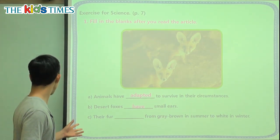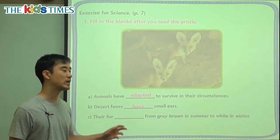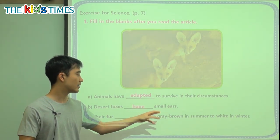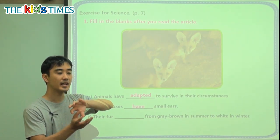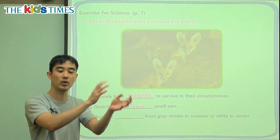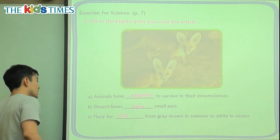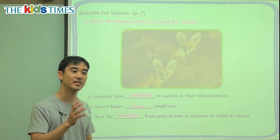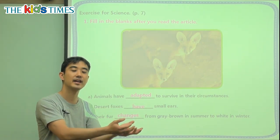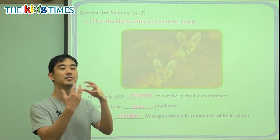C: Their fur blank from gray-brown in the summer to white in the winter. This is talking about the North Pole fox. In the summer it is gray and brown, and then it turns into white in winter, and back to gray and brown in summer. A way we can say that is 'to change.' When something changes, first it is like this, and when it changes it is something different. Changing means it becomes different — not the same, but it becomes different.